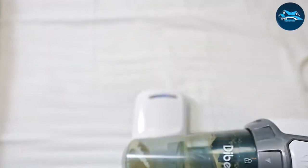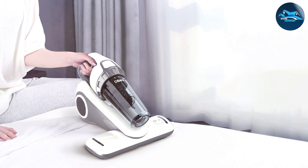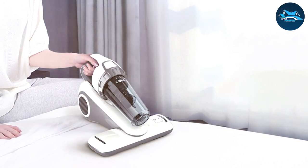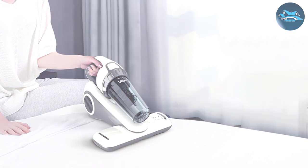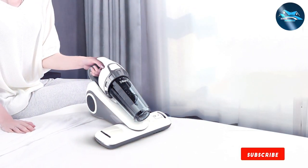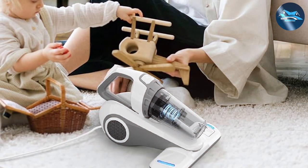In terms of design and quality, the Debbia Vacuum is compact, lightweight, and easy to handle. This makes it ideal for quick cleanups and spot treatments, as well as for use in smaller living spaces. The vacuum's simplicity also translates to ease of use, with straightforward controls and a no-fuss approach to pest control.